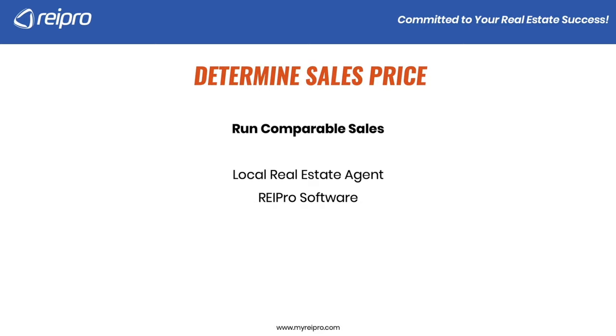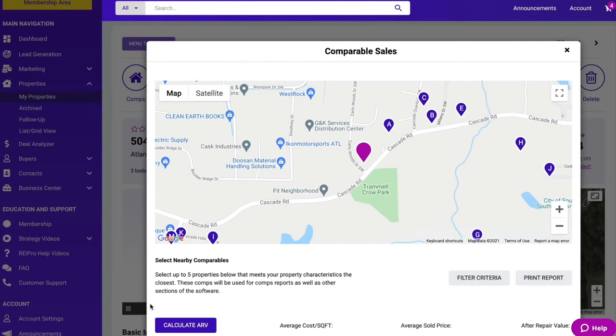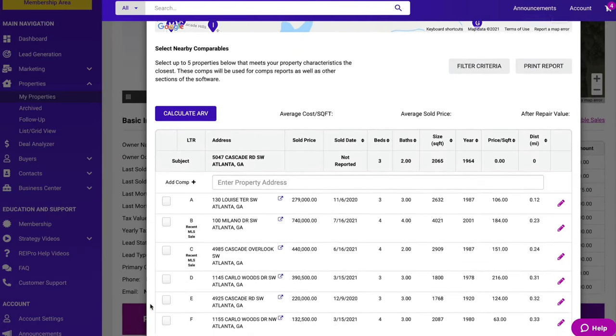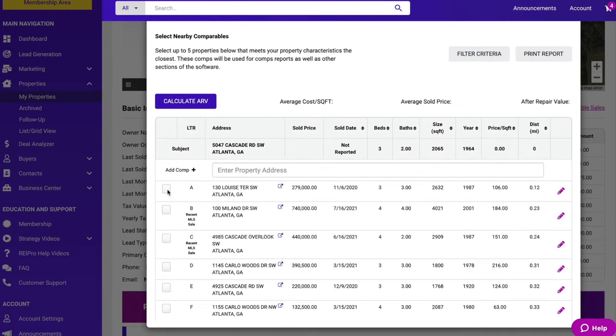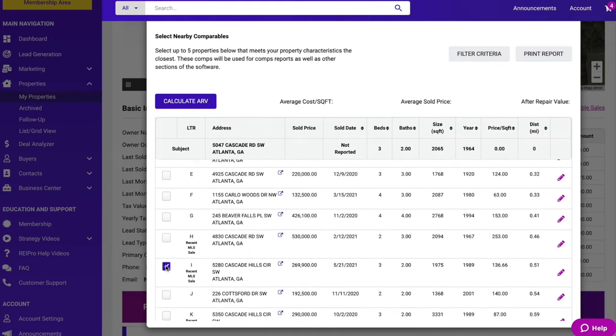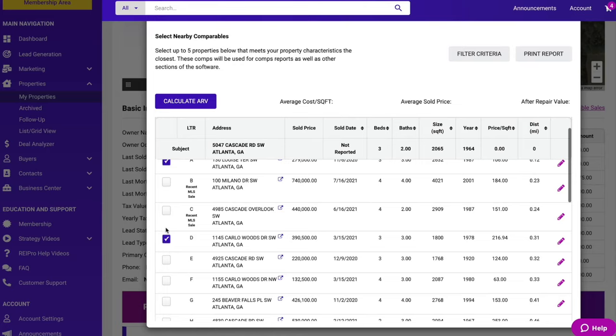You can also go to REI Pro. If you're an REI Pro member, that's going to give you access to all sold properties — not just on the MLS, but also any for sale by owner properties as well, giving you the best of both worlds. When running comparable sales, you are finding properties that are similar and that have sold, not homes listed for sale. You're looking for similar square footage, bedrooms, bathrooms, age, condition, and location.